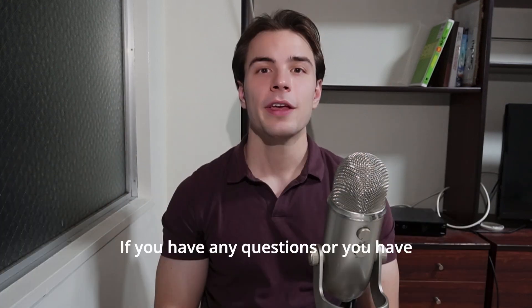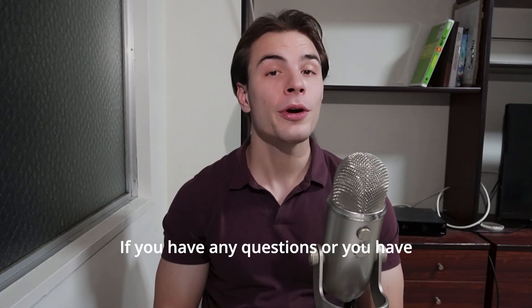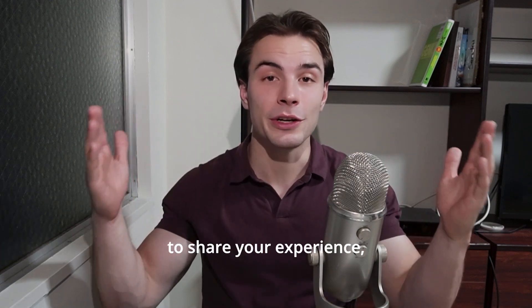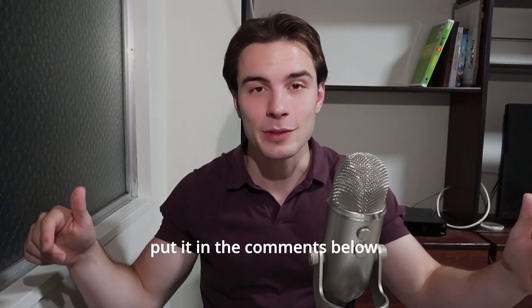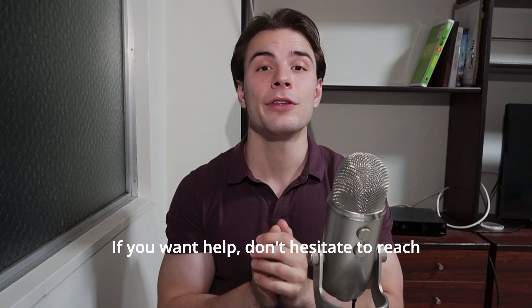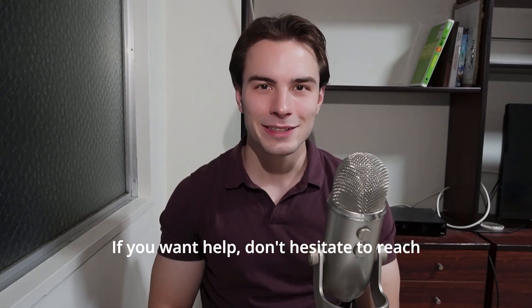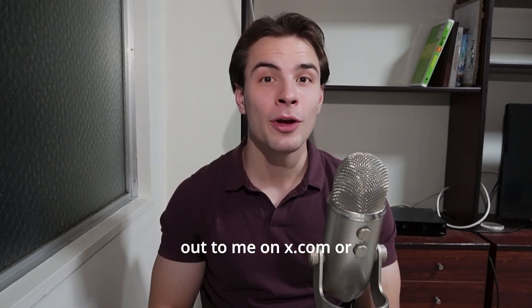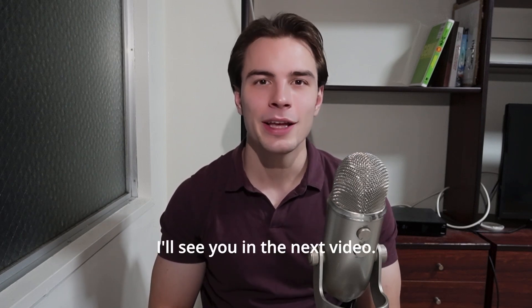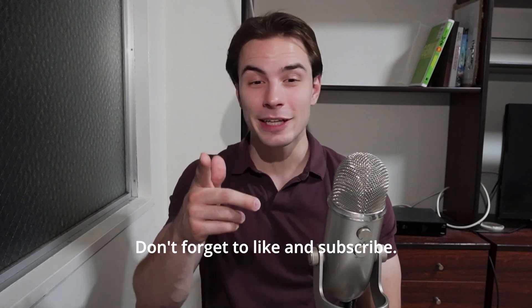If you have any questions, or you've done a working holiday visa before and want to share your experience, put it in the comments below. That is all for now. My name is Tristan, the Yonderpreneur. I help people become more geographically and financially free. If you want help, don't hesitate to reach out to me on x.com or at yonderpreneur.com. Thank you very much for watching, and I'll see you in the next video. Don't forget to like and subscribe.